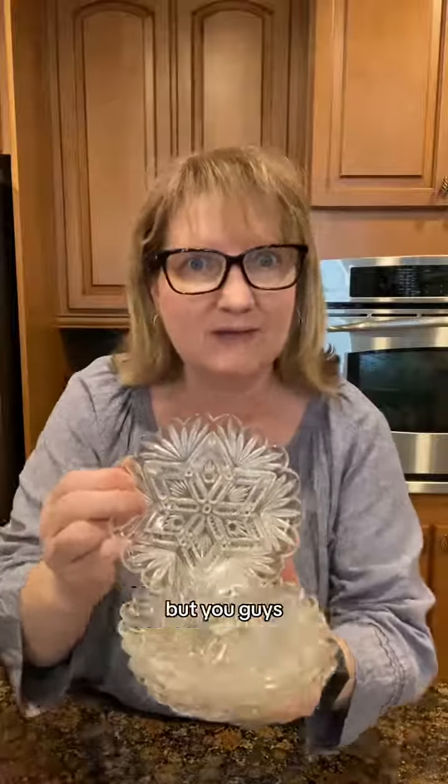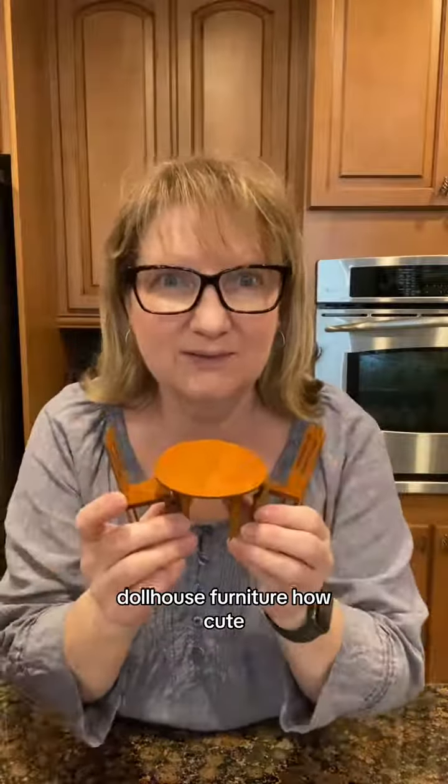I know some people don't dig clear glass, but you guys, look at the patterns. Dollhouse furniture — how cute. Sit at the itty-bitty table with the itty-bitty teacups.